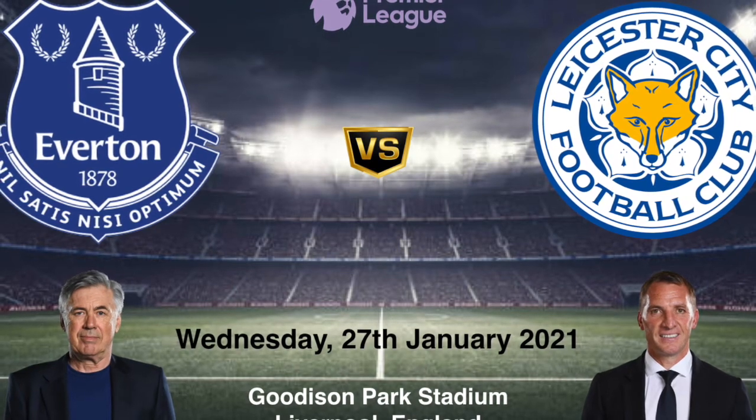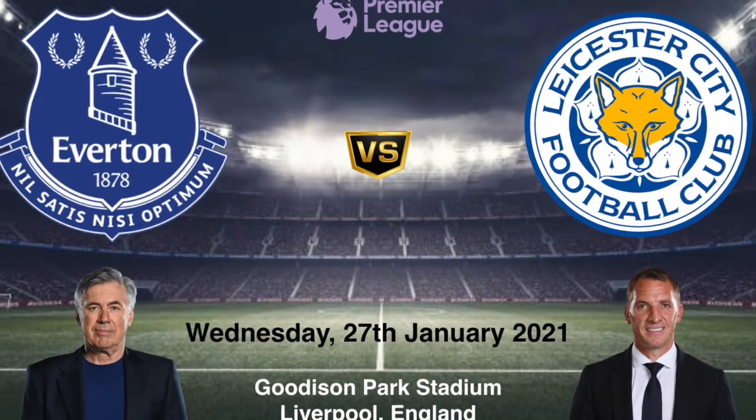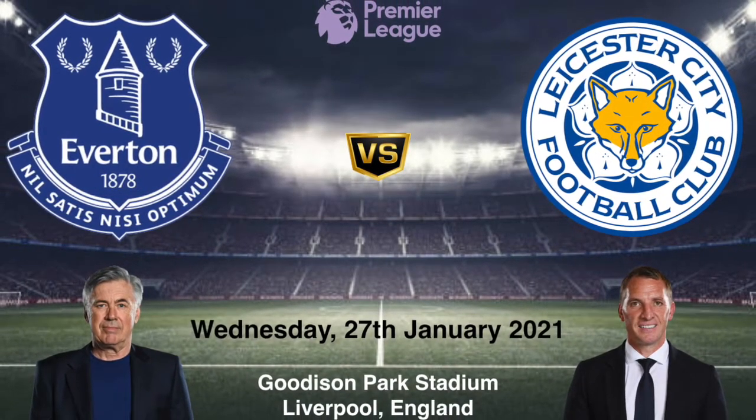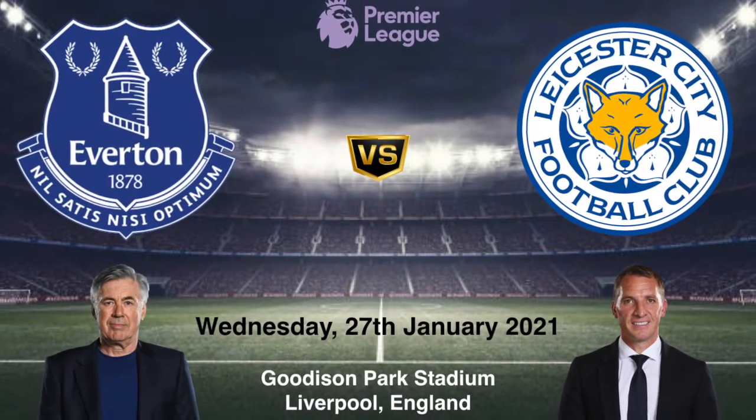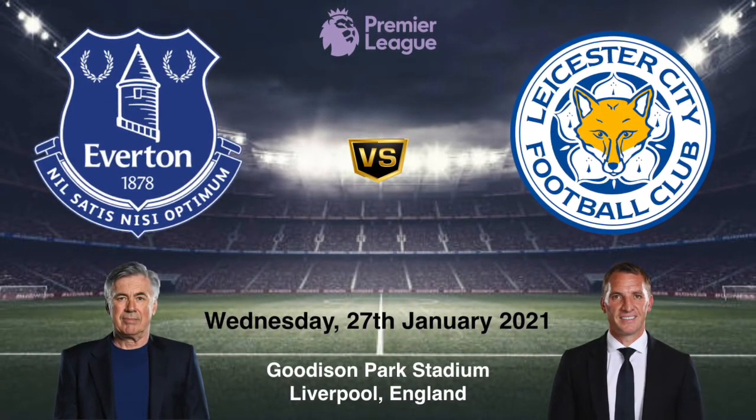Hey everyone, in this video we will preview the starting lineups and tactics for the Leicester City trip to Goodison Park to play Everton. Both teams go into this game in really good form. This has all the ingredients for an entertaining Premier League game.